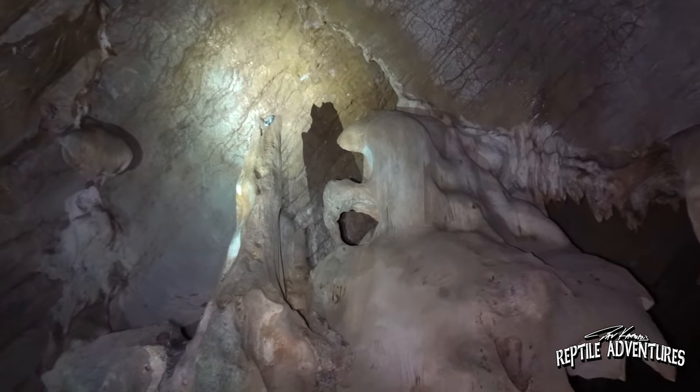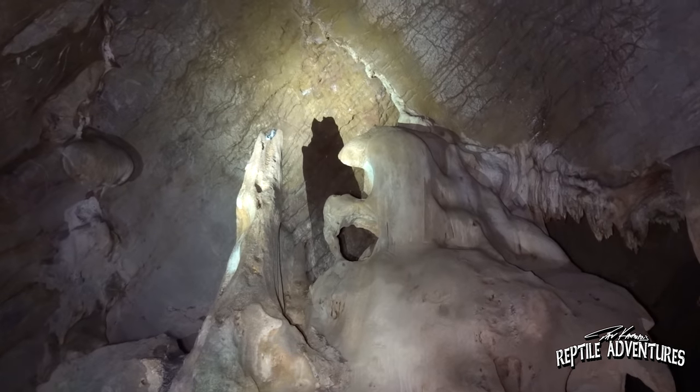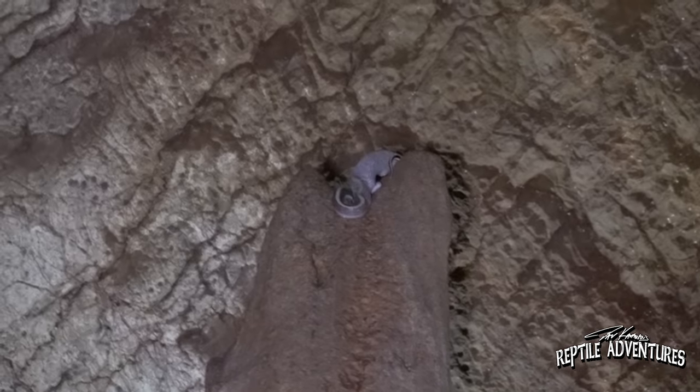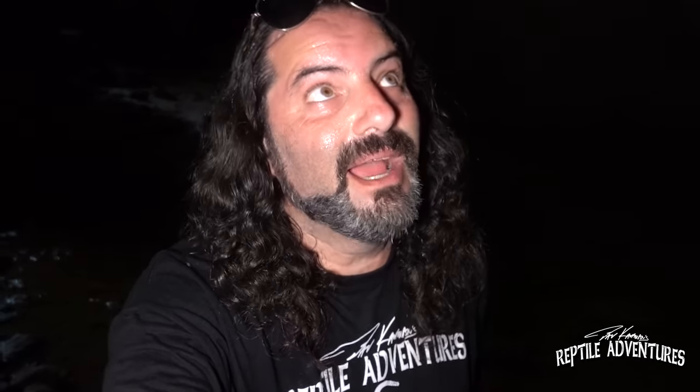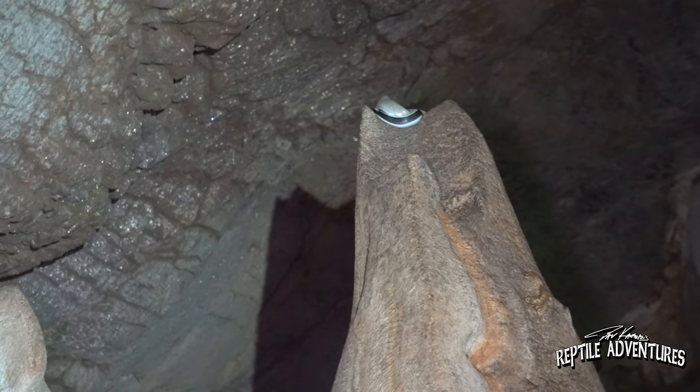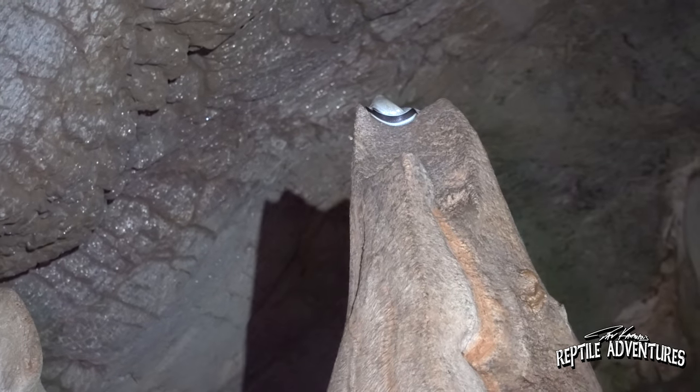And there he is rattlers! He's sitting right on top of the stalagmite. Stalagmites come up from the ground, stalactites come from the ceiling of the cave. So he's hanging right on this stalagmite and he's really high up there. I don't know if we can get him down but at least we found one here.